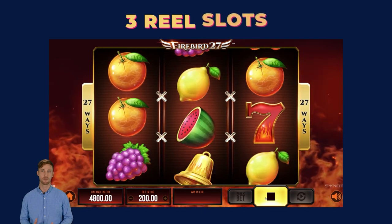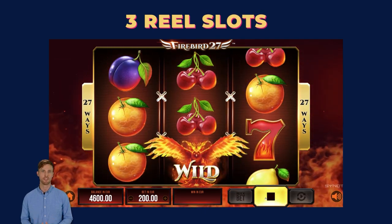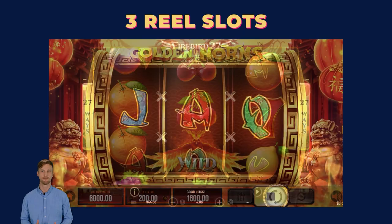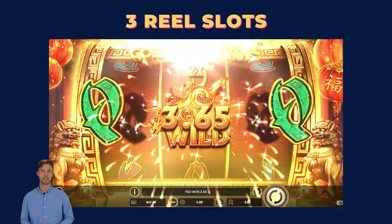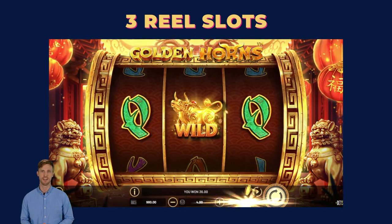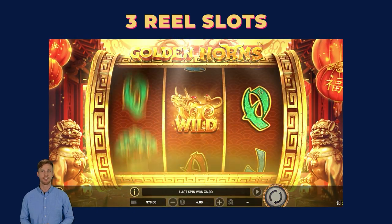Named after their three reels, these slots often mimic the simplicity of retro machines found in the early land-based casinos. Many online three-reel slots maintain a single payline for that classic feel, while their RNG algorithms offer enhanced payouts compared to their mechanical counterparts.